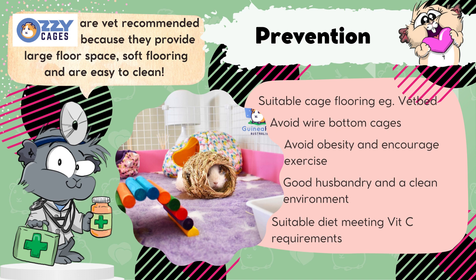One of the best ways you can prevent bumblefoot from developing in your guinea pigs is to provide them with suitable bedding. This might involve a cage with soft flooring, such as fleece or vet bed, and avoiding wire bottom cages and other hard, abrasive surfaces. Avoiding obesity and encouraging exercise is another really big one. Providing your guinea pig with a large enclosure with plenty of floor space to run around will definitely help to encourage exercise and reduce the development of bumblefoot. Providing good husbandry with a clean, dry, and sanitary environment is really important to reduce the chance of secondary infection.